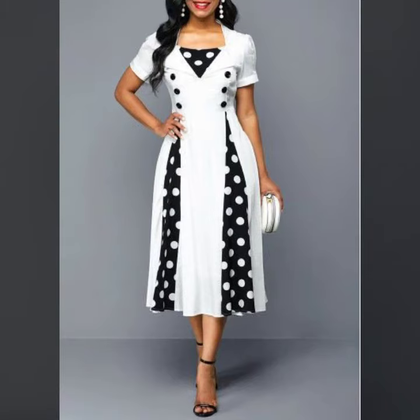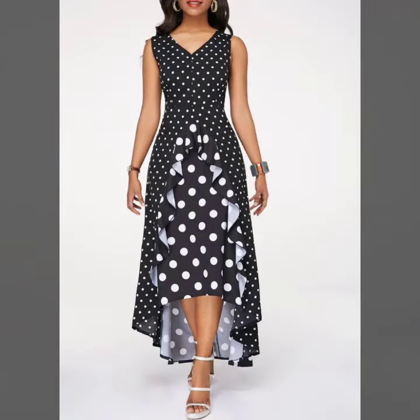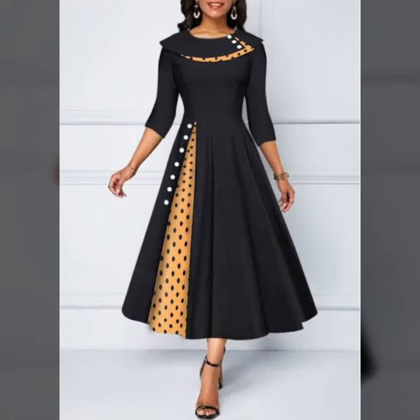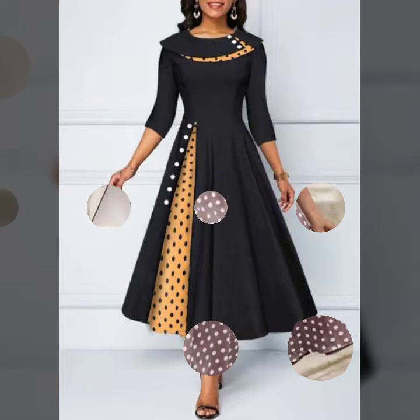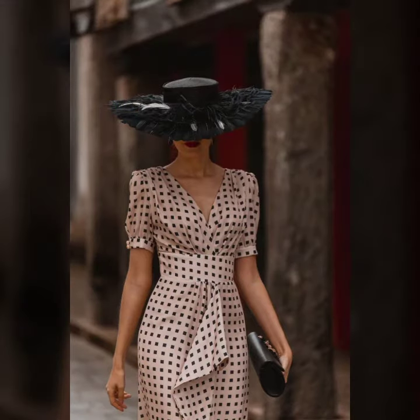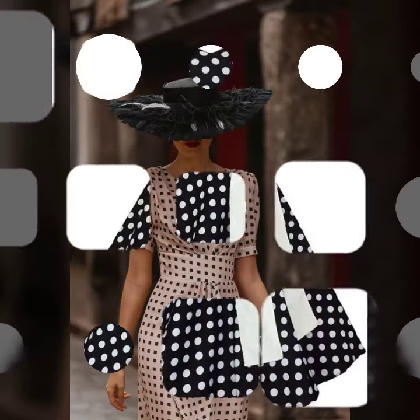The clutch was white colored and the sandal was black colored. The designing of this dress is outstanding — what do you say, am I right or wrong? And along with a head accessory, it will look very classy.